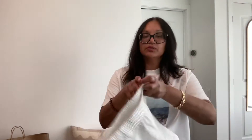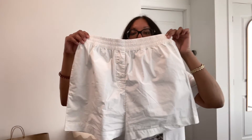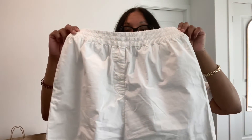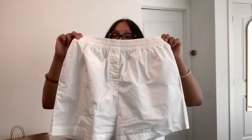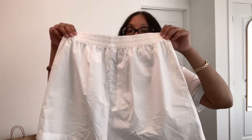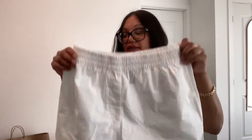I also purchased these white shorts from H&M. I believe these were $22.99, and they actually look similar to the Aritzia shorts, which were probably double the price.